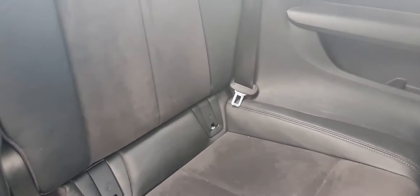Being an Audi TT, it is a two-plus-two, so you can see these seats in the rear.